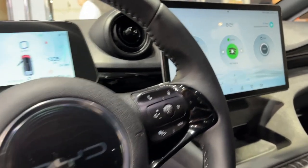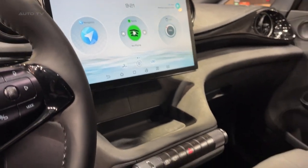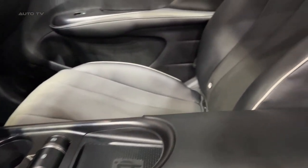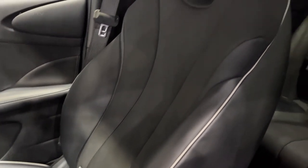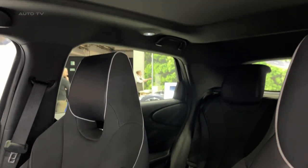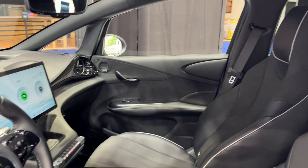Tech-wise, the Dolphin does not disappoint. A 12.6-inch touchscreen can be swivelled to portrait or landscape modes to better suit your needs. The vehicle also boasts impressive passenger space, with a six-footer able to sit behind a similarly tall driver in relative comfort. It also offers a decent-sized 345-litre boot with a variable-height floor that can section off some useful cable storage.